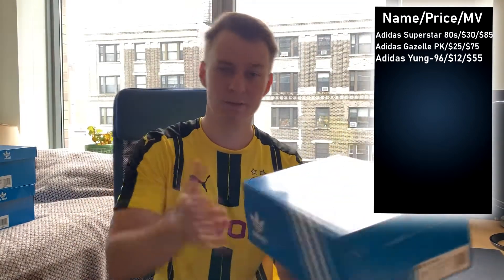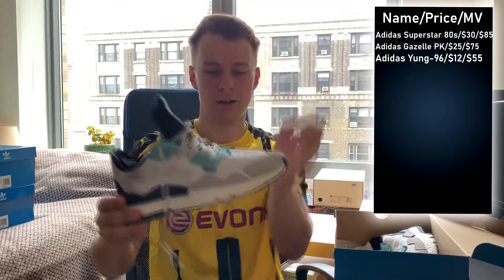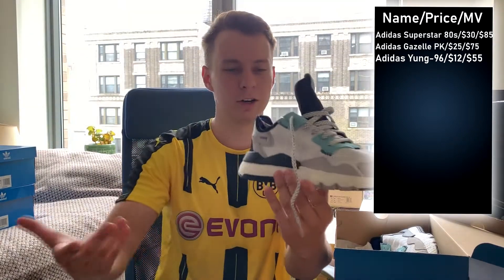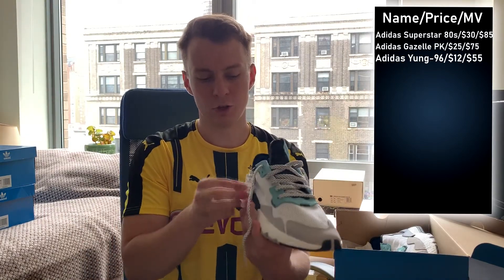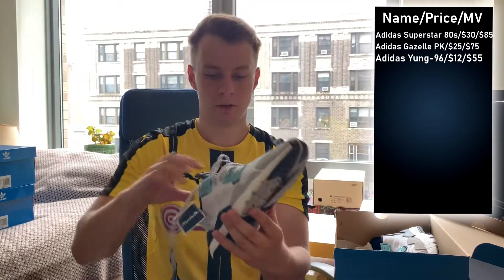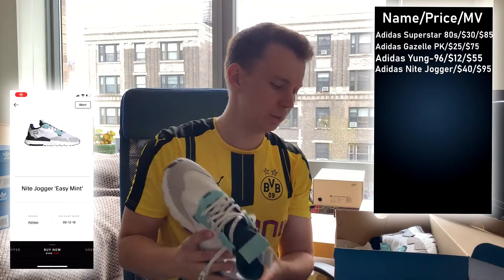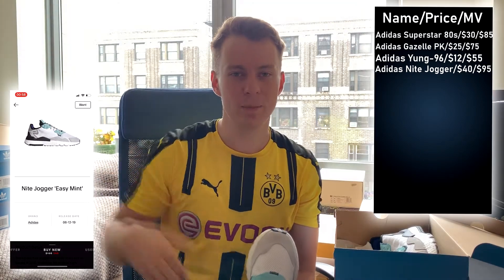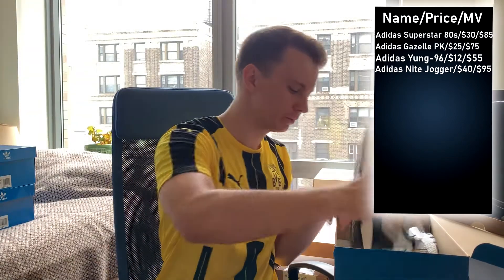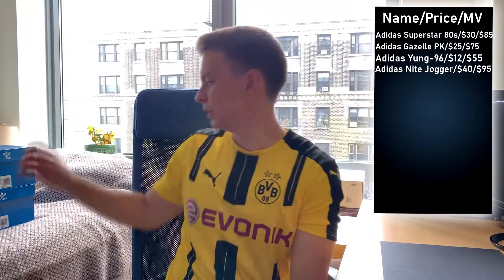Next shoe up, we have a size 9.5 Adidas Night Jogger — and it has the box lid on, which is much better for resale value. I picked up this shoe because it looks modern and cool. It has Boost on the bottom, very comfortable. Good colorway. This shoe ran me $40. I personally thought it was going to be a great flip — I checked the prices and it looked good. There's also going to be a counter listing the costs as well as the potential profits, and at the end we'll have a sum of everything.